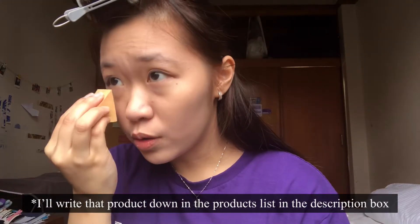Now I'm going to take some powder. This is the Muji powder. I don't really know too much about this product — I think they discontinued it. This is one of the discontinued Muji products, so sadly I don't think you can find this in Muji anymore. But they do have another type of powder, so you can get that instead.